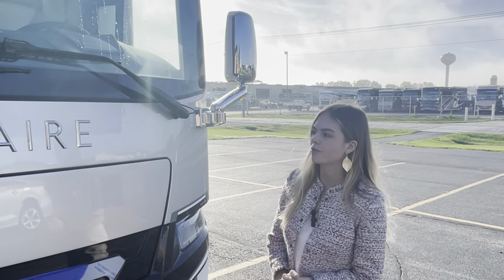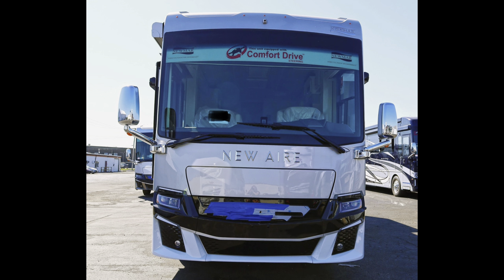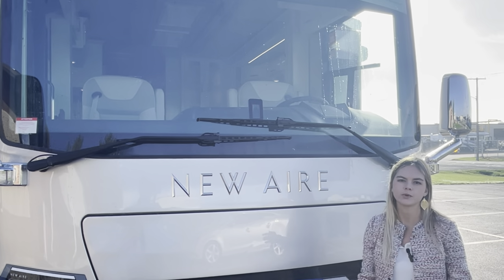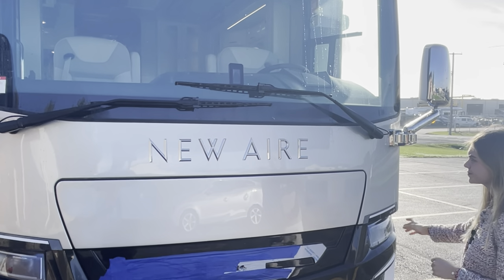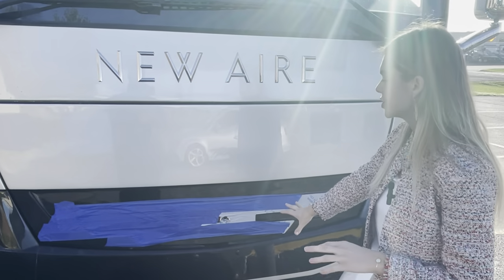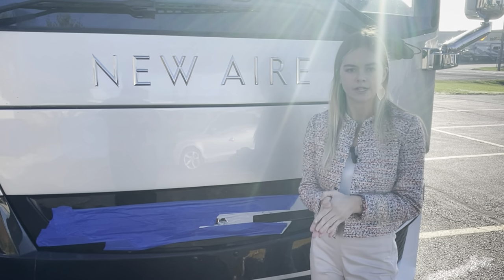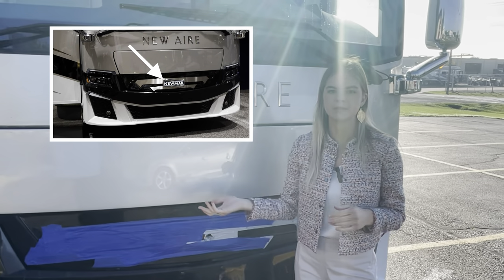Moving around to our front cap here, following the life cycle change for 2022 we have newly designed front caps and rear caps. You have your large front windshield, and something you can option in is a temporary windshield protection that helps in transit going down to the dealership. This area is taped up because it's a stainless steel trim kit — we don't want it damaged in transit — but underneath is a new wire badge plate with LED lights.